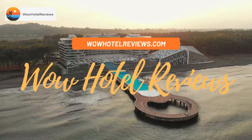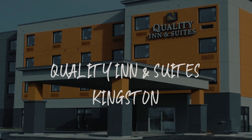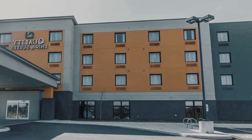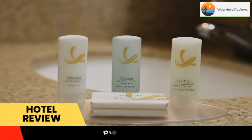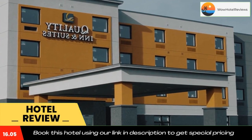Hello guys, welcome to Canada Hotel Explorer. Today I am reviewing Quality Inn and Suites Kingston. It's a two-star hotel. Please use our Booking.com link in the description to book the hotel and get good pricing.